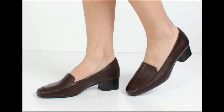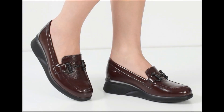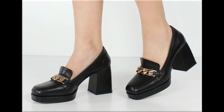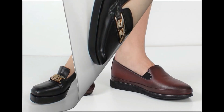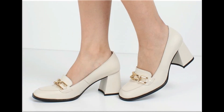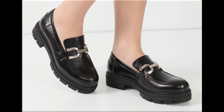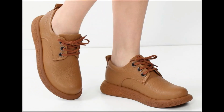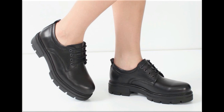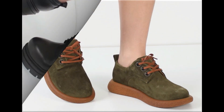Assalamu alaikum everyone, welcome back to my channel. Today in this video I am sharing beautiful, stunning, updated brand new designs of footwear — beautiful styles and the latest collection. These designs are introduced at this time and the colors are outstanding. It is such an eye-catching collection that I'm sure you will love to see each and every pair. Please keep watching till the end.